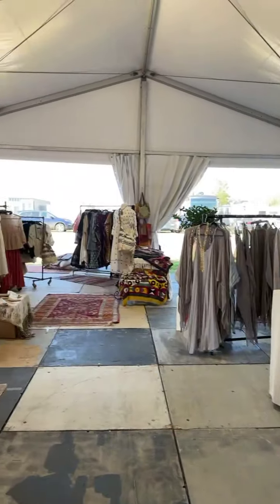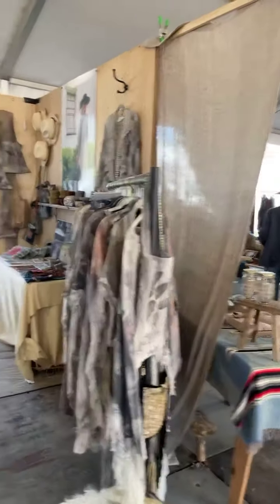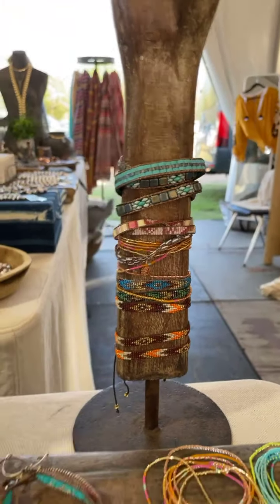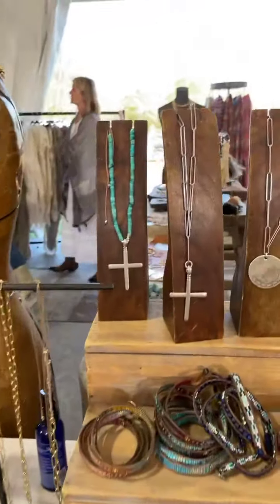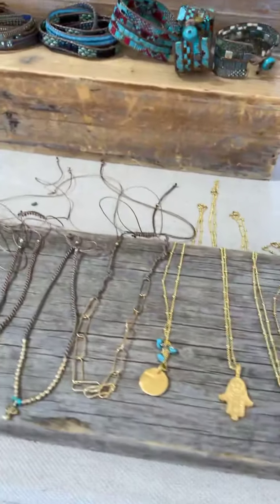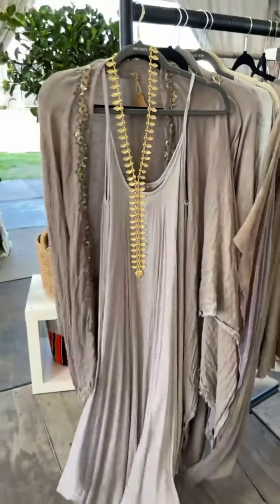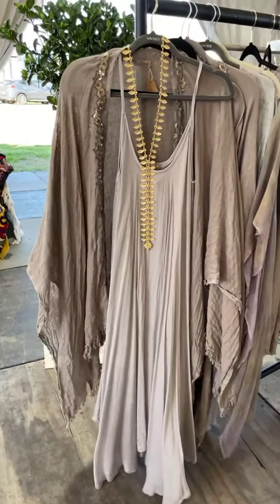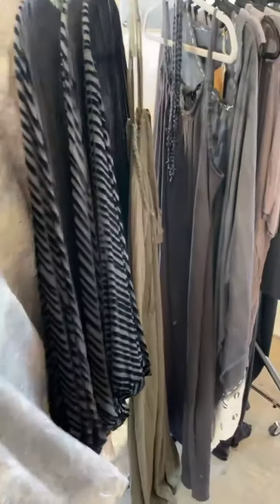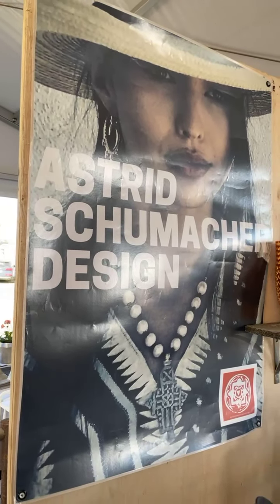Here you can see we're on the north end of the fashion tent. She's with a customer at the moment, so we'll just take a little look. Pretty — and this is so striking, but breezy and casual. Love this. We're going to — I want her to share — as you can see, Astrid Schumacher Design.